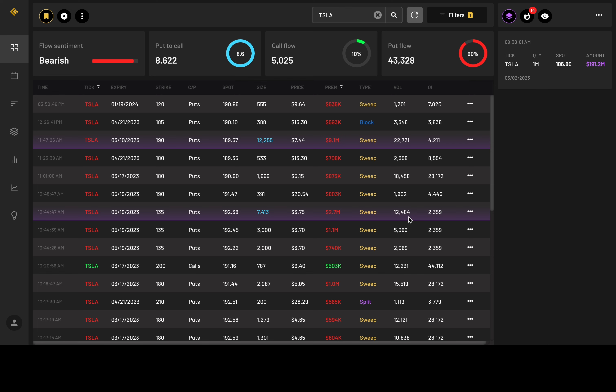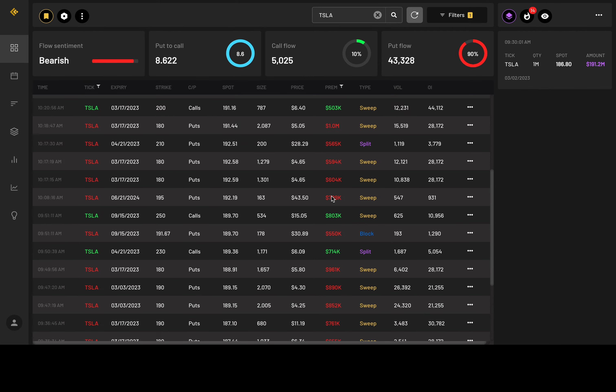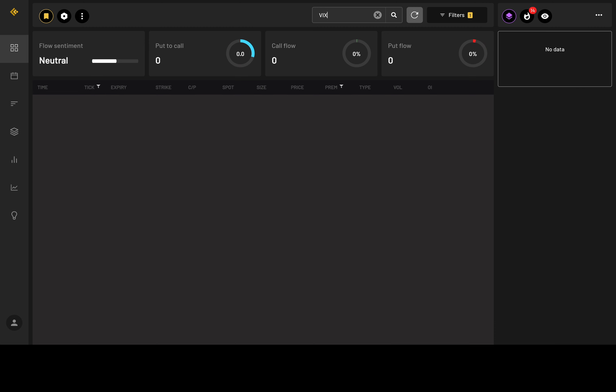Apple is 54% in the calls — nothing that really sticks out. Tesla is 90% in the puts. Look at this one: 9.1 million in premium, over 12,000 in size, put at 190 strike price for March 10th — in the money, entered around 11:47. Here's another one: expiration May 19th, 135 strike price, over 7,000 size, 2.7 million — a pretty big bet to the downside. Nothing for the VIX. Thank you guys so much for watching. If you want more content from Uncle Charl, please consider joining the Discord. Appreciate your support — peace.